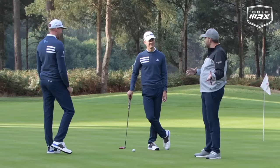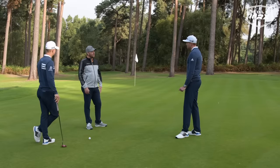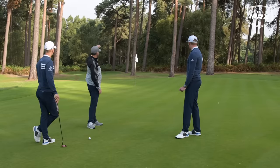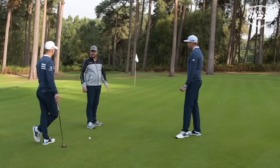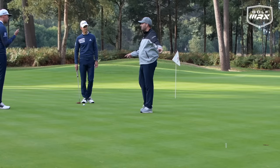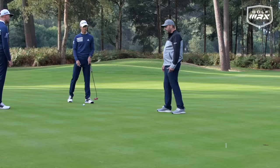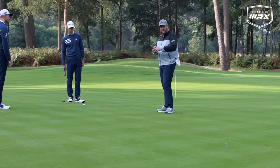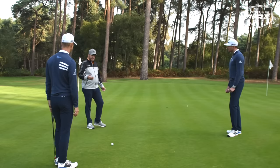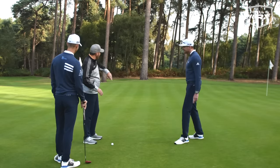We're never looking for the high point or the low point — the ball only knows what it touches between the ball and the hole. That's why we're only measuring in those two areas.